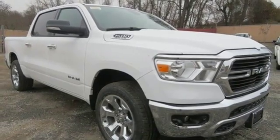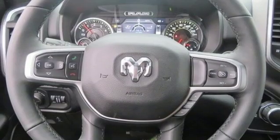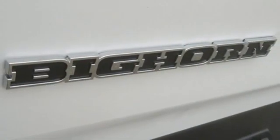The 1500 comes standard with rain brake support and ready alert braking for heightened stopping power. It also has Uconnect, a touch screen display, and media hub inside.